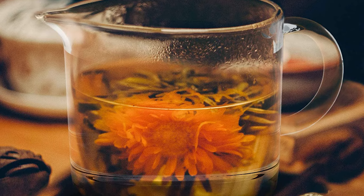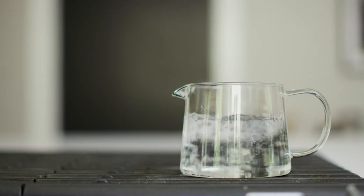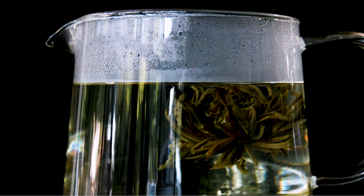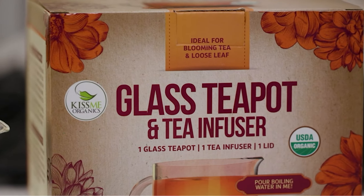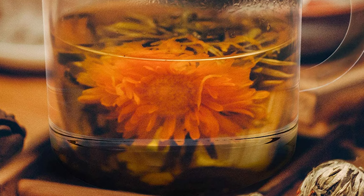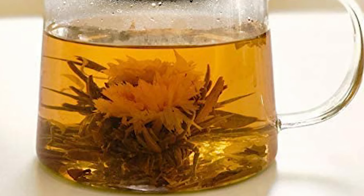Being made with sturdy borosilicate glass, this can be used on gas, electric, or microwave — wherever you want — making it a highly versatile choice. You also get a stainless steel infuser that is entirely rust-free; it will help contain the leaves or the bags, leaving you with only pure tea. On top of all these, you're getting a 90-day extended warranty from Kiss Me Organics. One problem you may have is maintaining it correctly, but if you're looking for the best teapot with an infuser, this should undoubtedly be on your list.